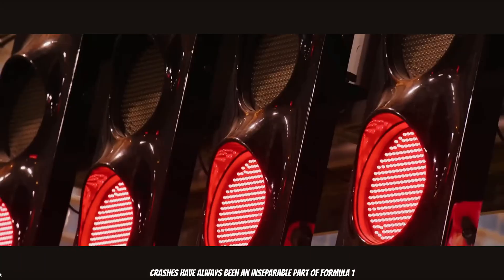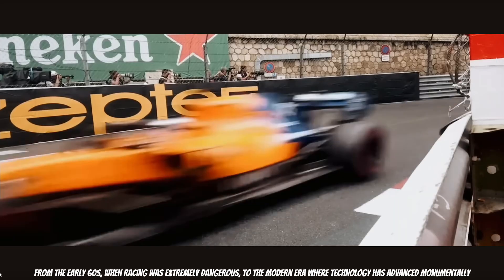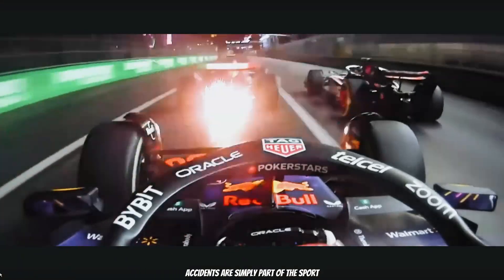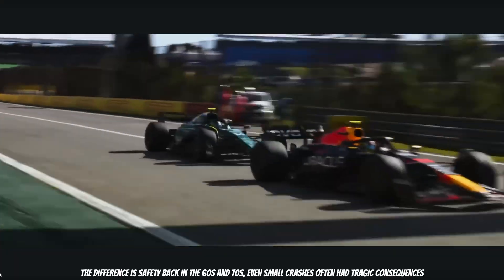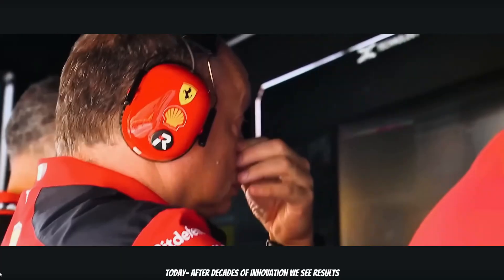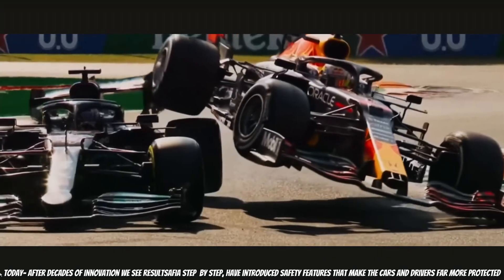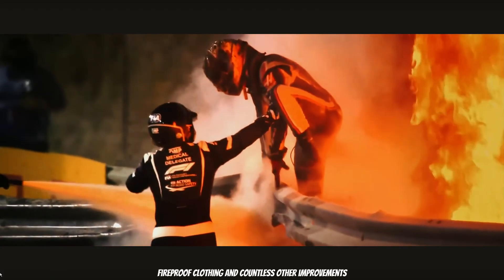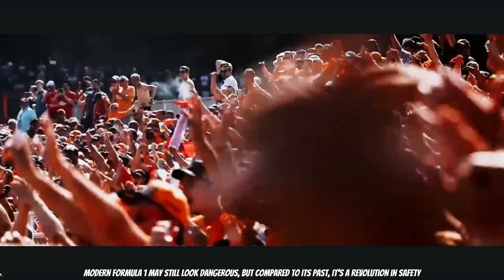Crashes have always been part of Formula 1, from the early 60s when racing was extremely dangerous, to the modern era where technology has advanced monumentally. Accidents are simply part of the sport — the difference is safety. Back in the 60s and 70s, even small crashes often had tragic consequences. Today, after decades of innovation, we see results: the FIA has step by step introduced safety features that make the cars and drivers far more protected — the halo, incredibly strong chassis construction, fireproof clothing, and countless other improvements.